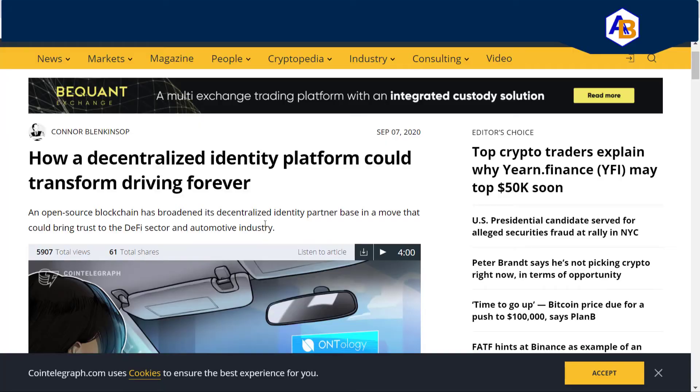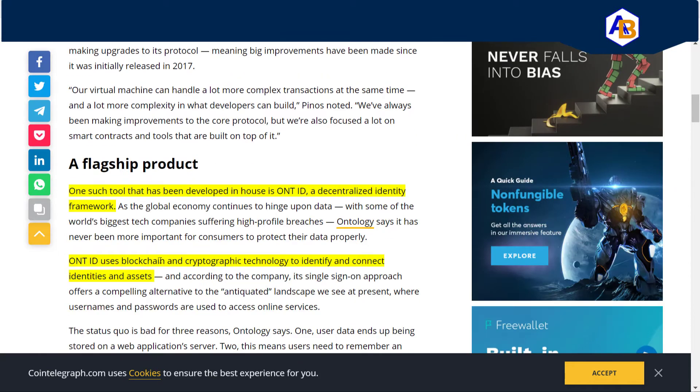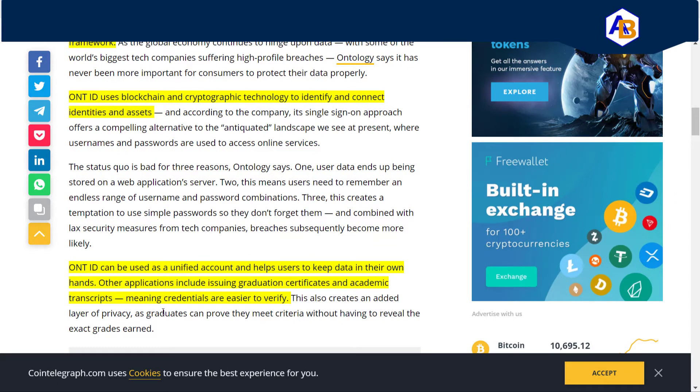Moving on to decentralized ID — how a decentralized ID platform could transform driving forever. A company called Ontology Americas has rolled out a flagship product called OntID. OntID uses blockchain and cryptographic technology to identify and connect identities and assets. According to the company, its single sign-on approach offers a compelling alternative to the current landscape where usernames and passwords are used to access online services. OntID can be used as a unified account, helping users keep data in their own hands. Other applications include issuing graduation certificates and academic transcripts, making credentials easier to verify.